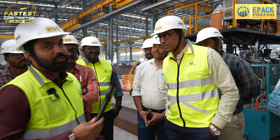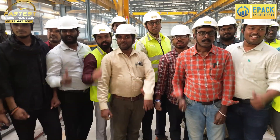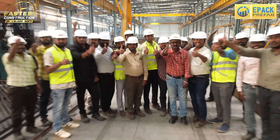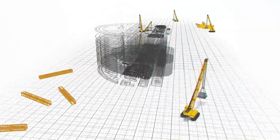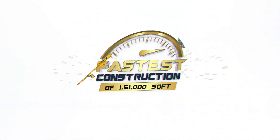Thank you so much, sir. This was our Mambatu plant team — the entire team. Thank you so much to our team.